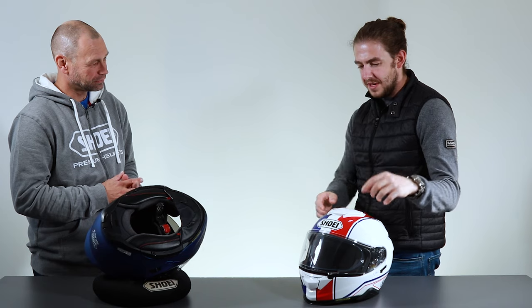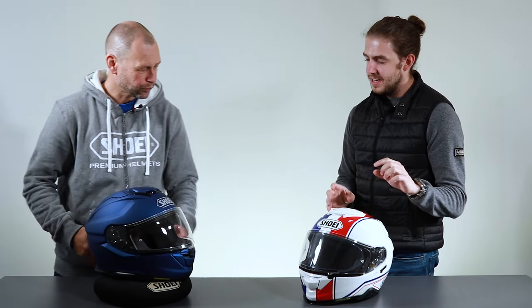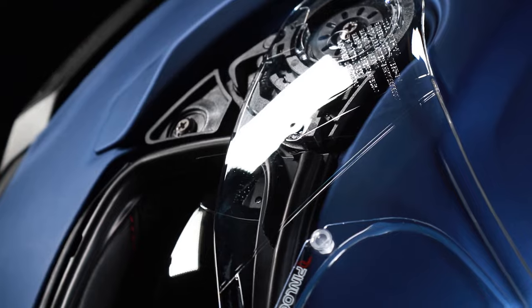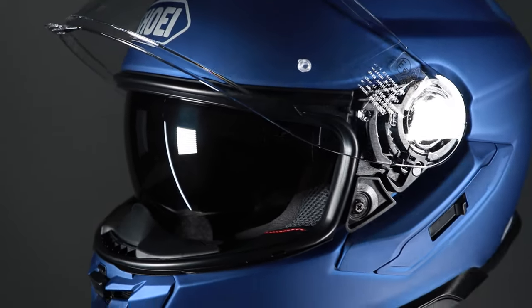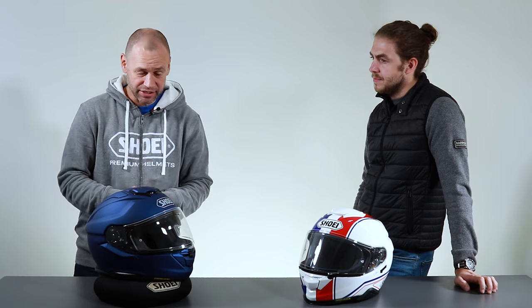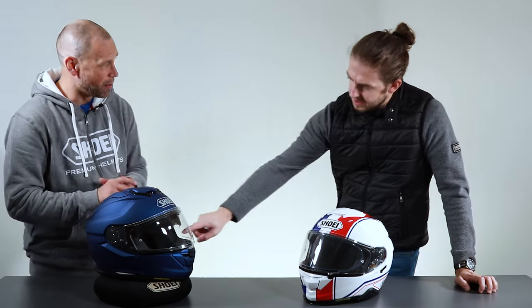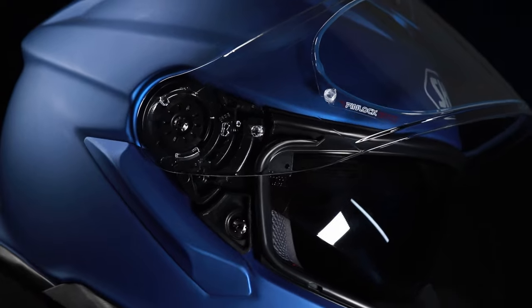The GT Air 3 is quite similar looking to its predecessor but with little incremental changes — for Shoei it's more about evolution than revolution. It's the premium touring helmet with a sporty look and feel. Wind tunnel testing has informed detail changes like the deflectors and positioning of the upper air vents, all designed to make the helmet quieter for the rider.